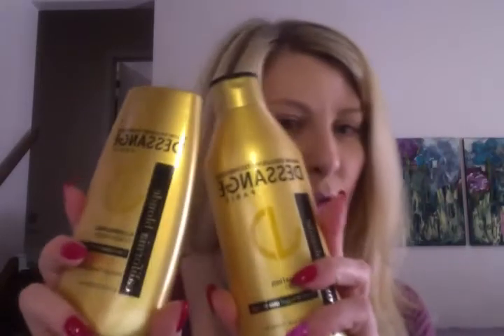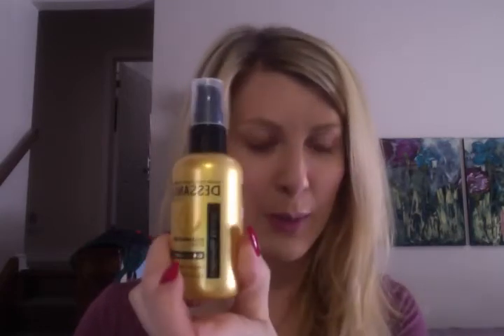I attended a L'Oreal event this week for a brand that they recently acquired called Desange, which is from Paris. It's pretty popular in Europe, and they have products for different hair types. This time around I tried the California Blonde Illuminating Shampoo and Illuminating Conditioner, for color-treated blonde hair. It smells amazing — it's got passionflower extract in it, and you can definitely smell the floral. I also applied the California Blonde Illuminating Elixir, which also has passionflower extract in it.